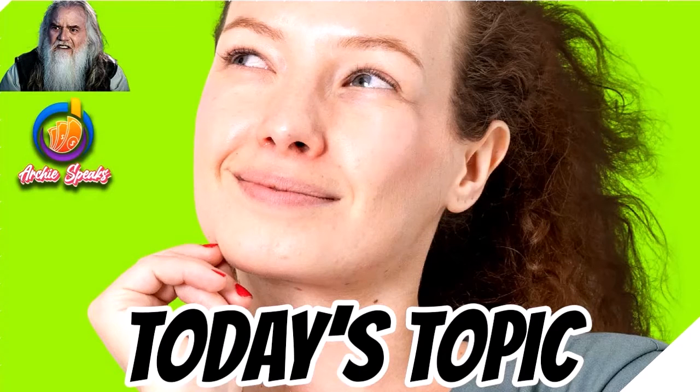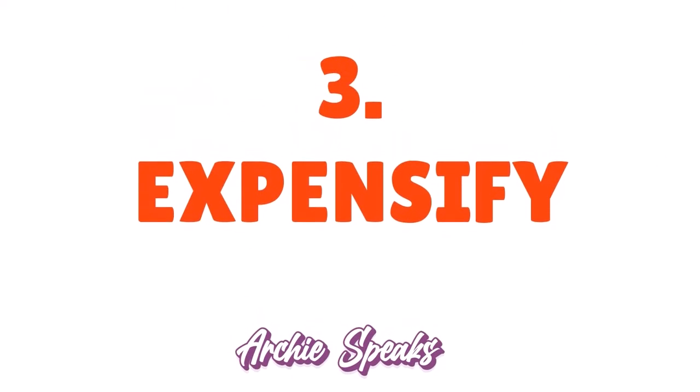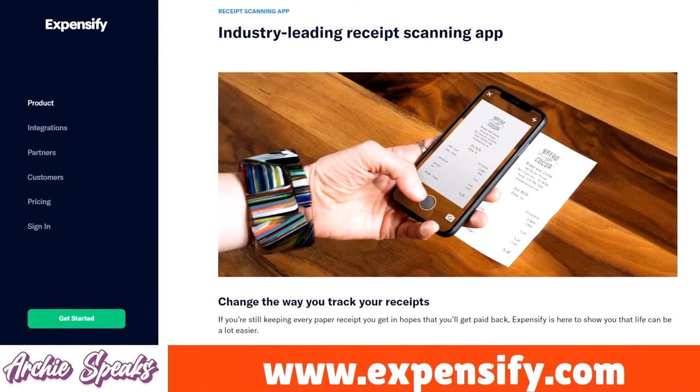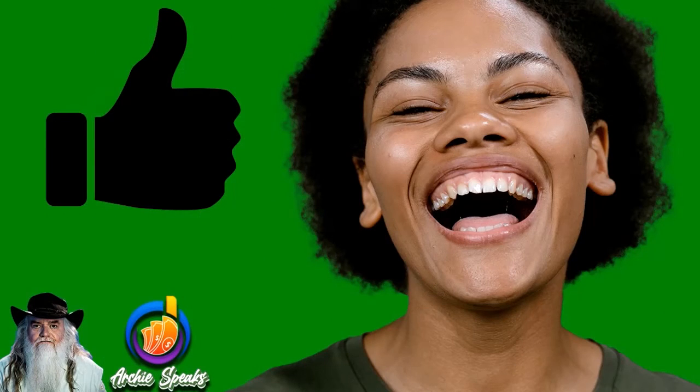Number 3: Expensify, our score 9.6 out of 10. Expensify is the ultimate expense tracking app that simplifies and accelerates managing business expenses, making it effortless to stay organized and on budget. The app allows you to easily scan receipts, track mileage, and offers a range of features to help automate the pre-accounting process.